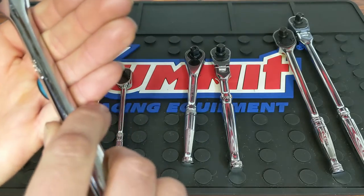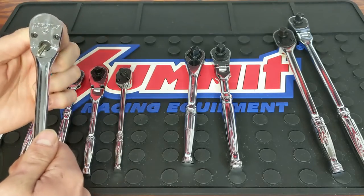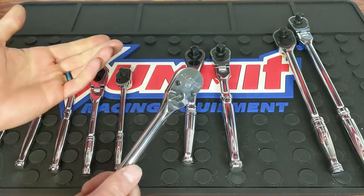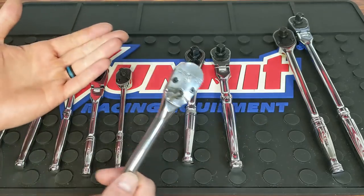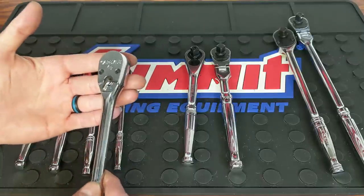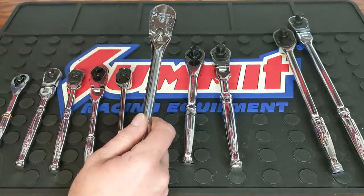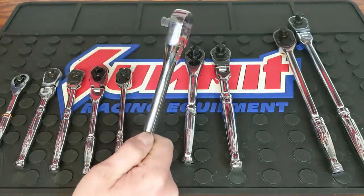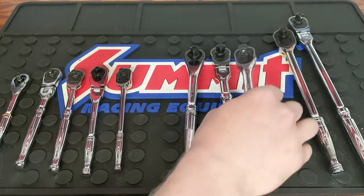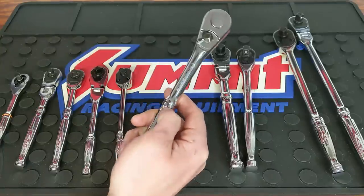Then I have the Carlisle, part number R38TD. It is a standard 60-tooth ratchet, but still very smooth for a 60-tooth. Some people prefer a lower tooth count — I prefer higher — but it's still great all around. This was used every day in daily use and holds up perfectly fine with no issues whatsoever. It runs roughly $21, so very affordable and very reliable.